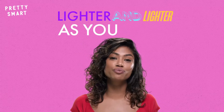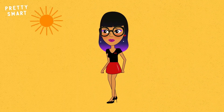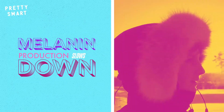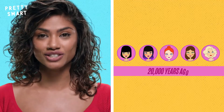Skin gets lighter and lighter as you move further and further from the equator because we had to survive with far less UV light. That's also why we get paler in the winter — there's even less sunlight during that time of year, so melanin production slows down to allow us to soak up the rays that we can. Some scientists estimate that since evolution takes a while, light skin only began to emerge as recently as 20,000 years ago.